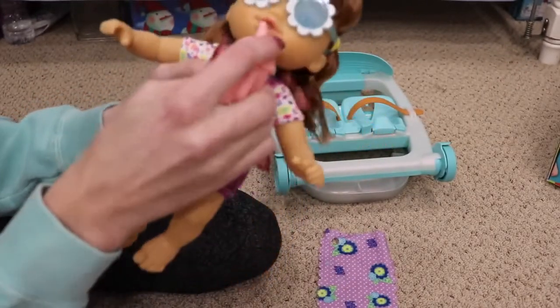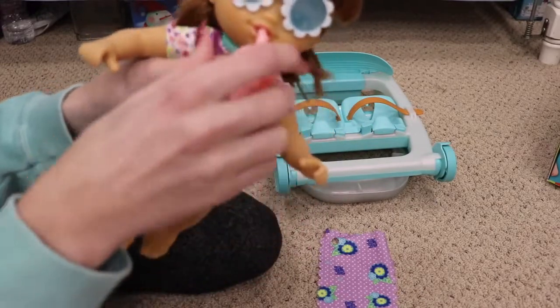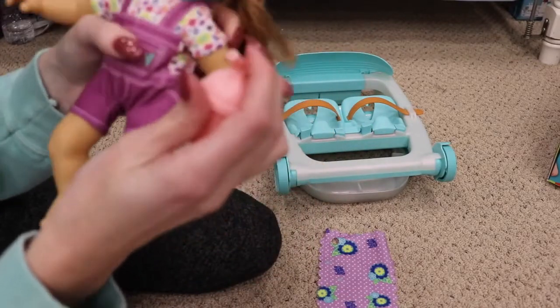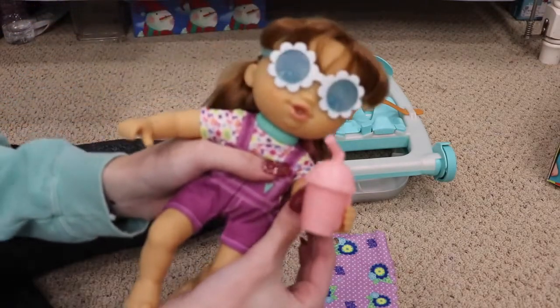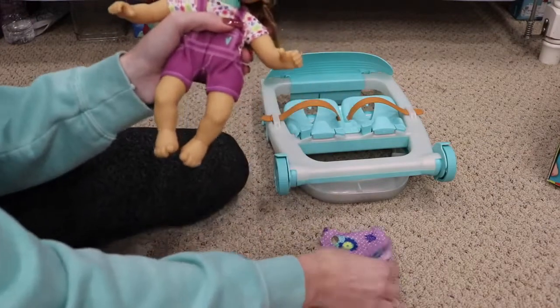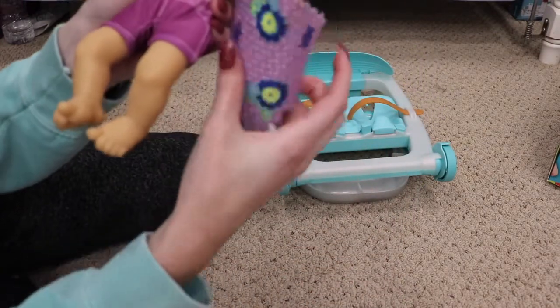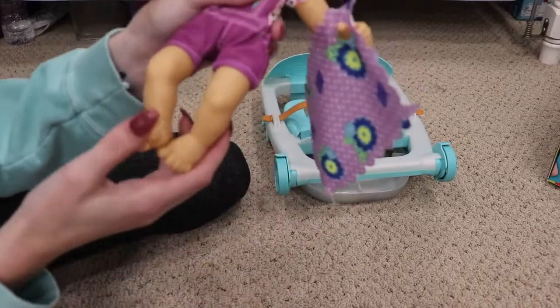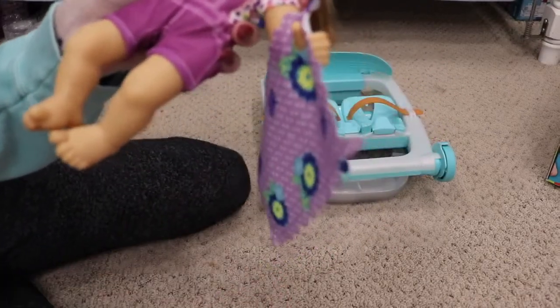She also came with this really cute little drink. It doesn't open and they don't actually drink, but you can put the straw in her mouth and it looks like she's drinking it — she can probably hold it too. And the last thing she came with is this blanket — it has a hole in it so she can put her thumb through it to hold it. It's so cute, I love the blanket.